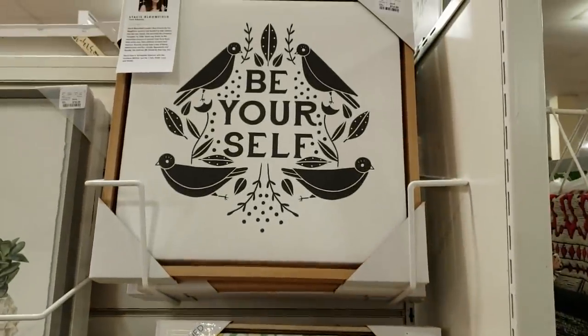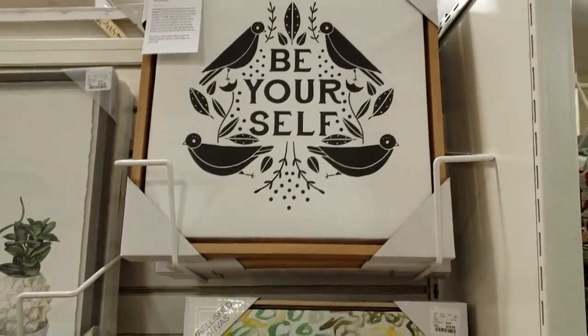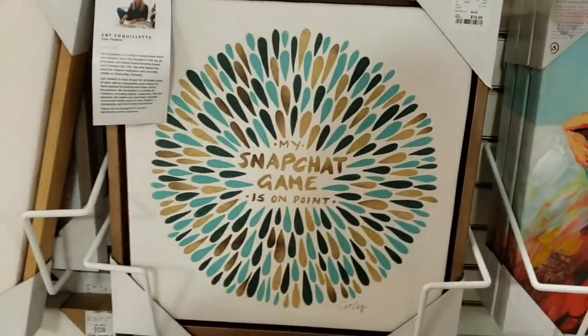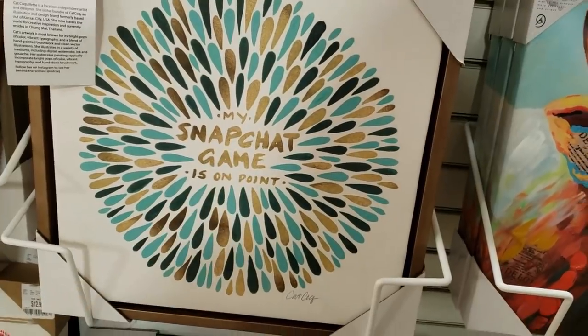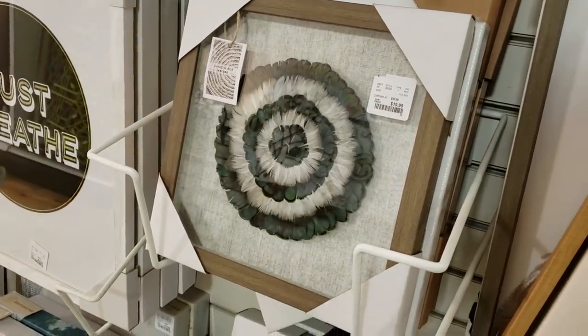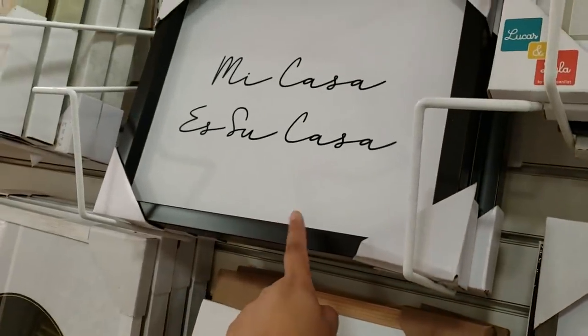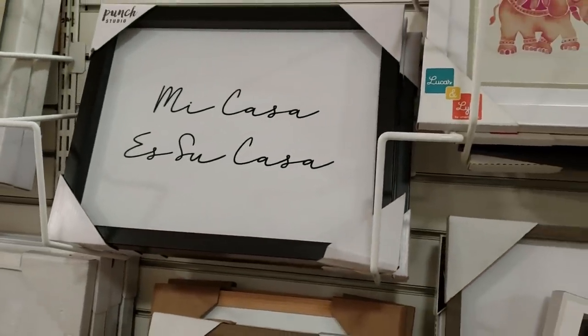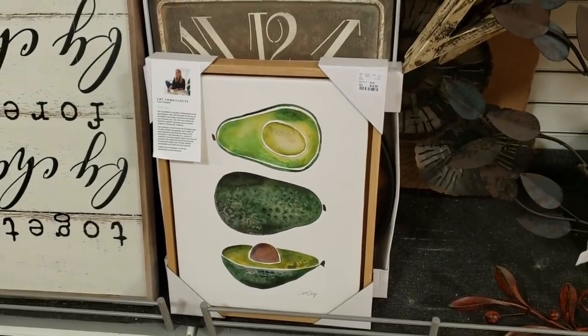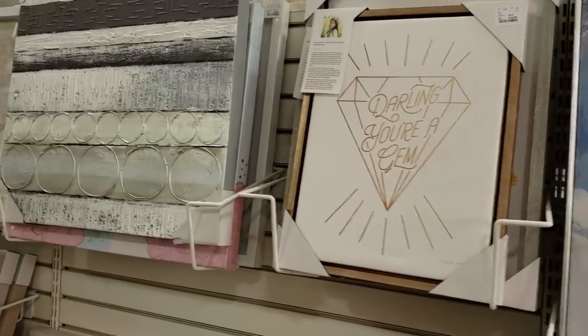Be yourself — for only $15. $15. Look how cute. $15 — I don't even have that. That one is kind of cute, very interesting, for only $20. Mi casa es su casa. If you love avocados, that will be $15. Darling, you're a gem — $15.